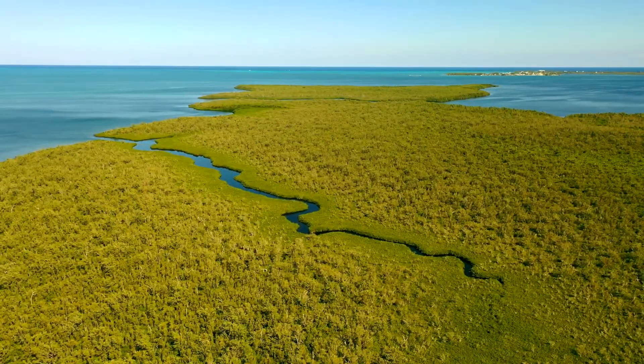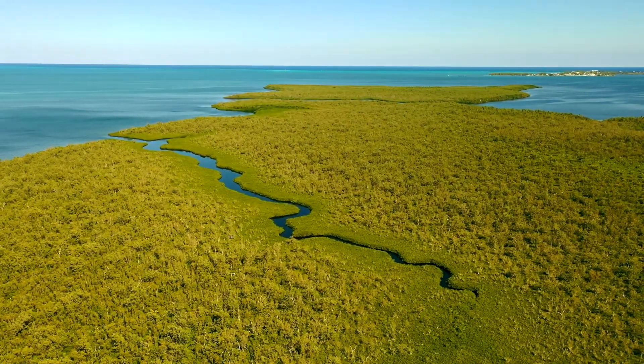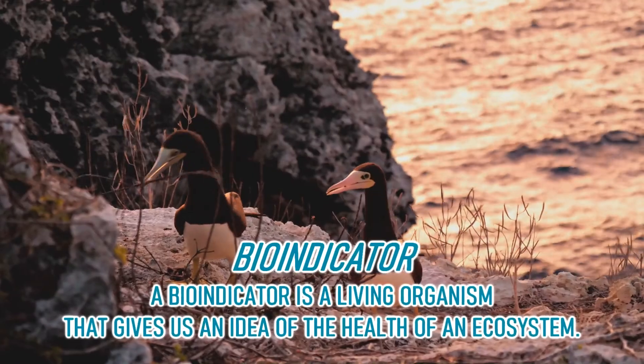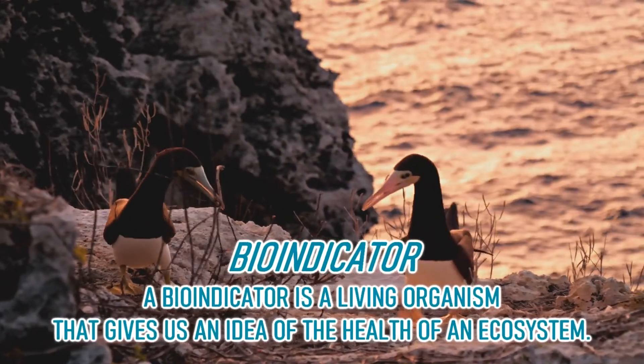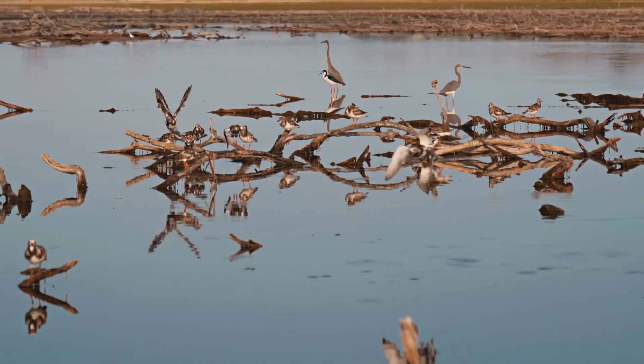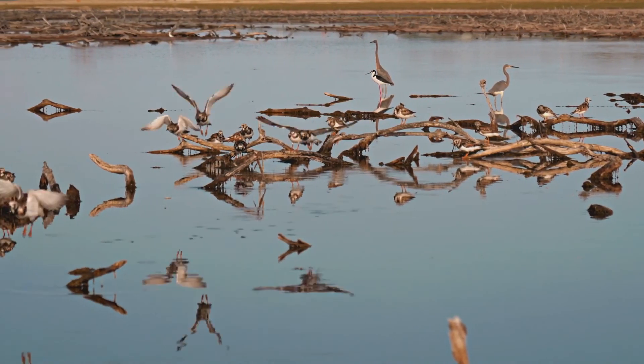The National Trust counts bird populations in Cayman every year. Birds are important bio-indicators, which means that doing this can tell scientists if an ecosystem is healthy or needs protection, which in turn protects the other species that live here too.